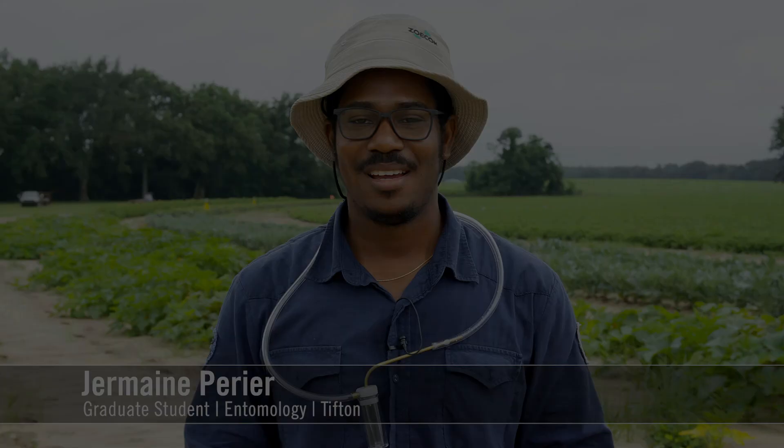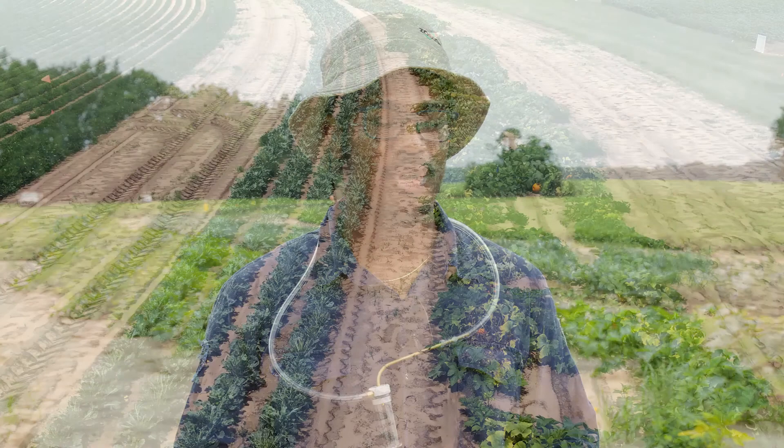Hi, my name is Jeremy Perrier. I'm a PhD student in Dr. David Riley's lab in Tifton, Georgia, UGA campus. I'm here on the Camilla station working with whiteflies — mostly on insecticide efficacy, trying to manage insecticide resistance. I'm working with four crops: pumpkin, collards, cotton, and cowpeas. I'm doing this replicated on four research station sites: Camilla, Plains, Vidalia, and Tifton Lang Farm.